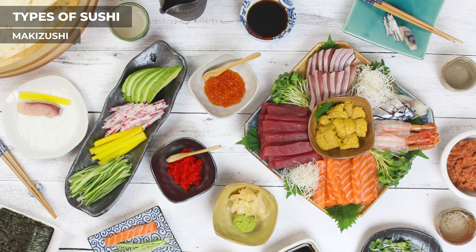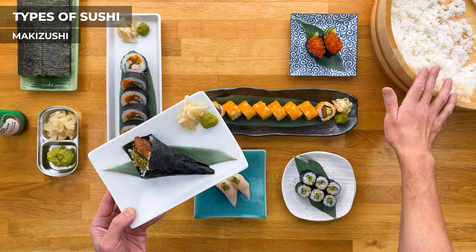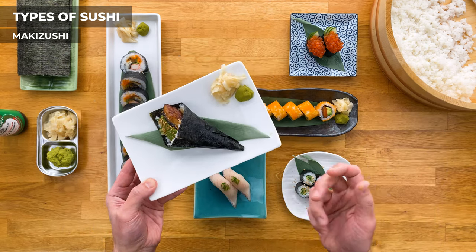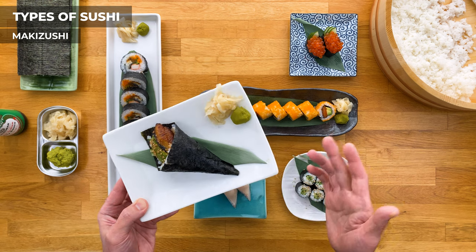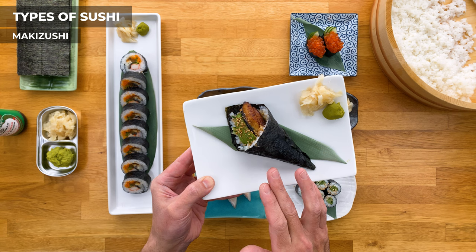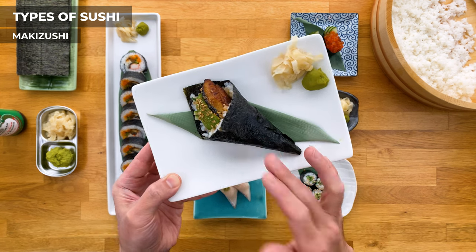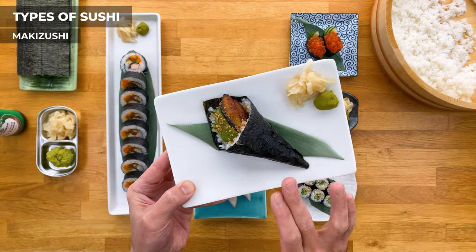It's very common to have temaki parties, especially in Japanese households, where there's a bunch of ingredients, some sushi rice, and nori, and everyone makes their own hand rolls — I plan to make a video on this in the future, so stay tuned. This one I made is an unagi hand roll with broiled eel, avocado, and cucumber. You can tell the seaweed is getting soggy since I made all this before I started recording, so try to eat these right away.